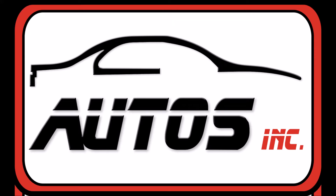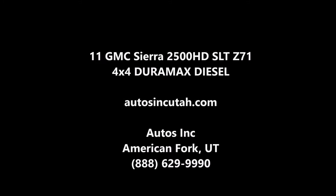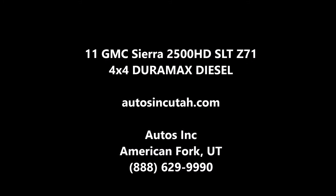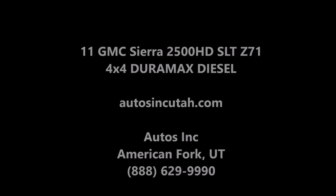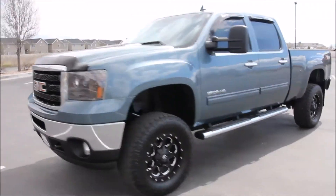Autos Inc. is proud to present this 2011 GMC Sierra 2500 HD SLT Z71 4x4. It is stealth gray metallic with an ebony leather interior. The truck is a four-door 4x4 with a 6.6 liter Duramax turbo diesel engine.